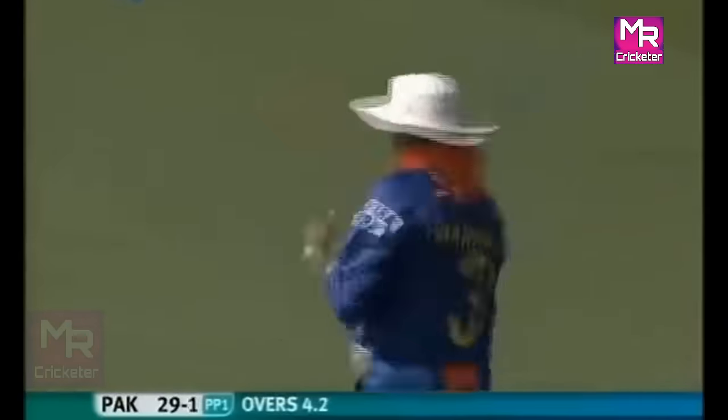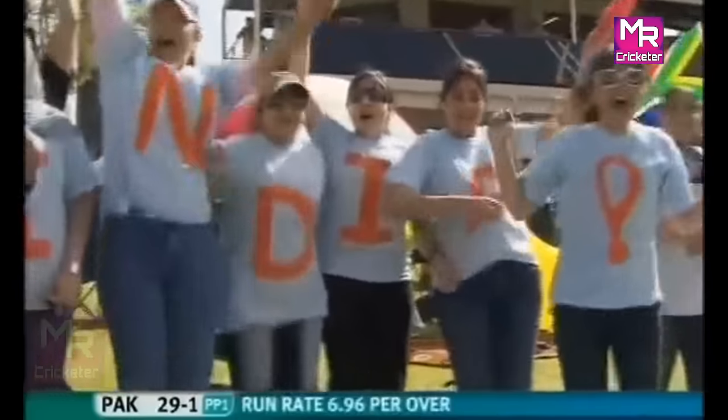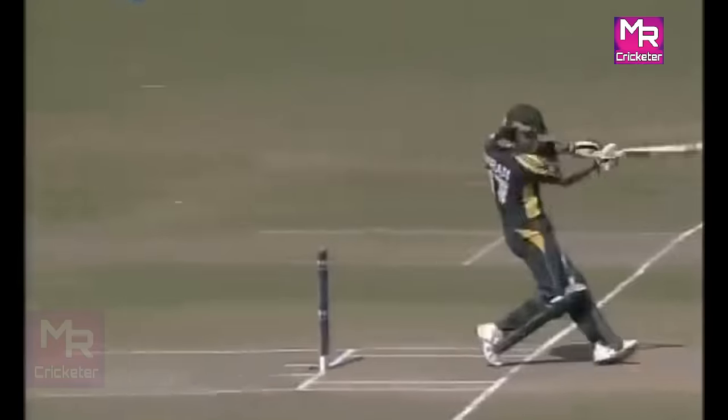That's in the air, should be taken. It's Harbhajan underneath it — he doesn't miss many. He's judged it to perfection. And against the run of play, Pakistan losing Bran Naseer.